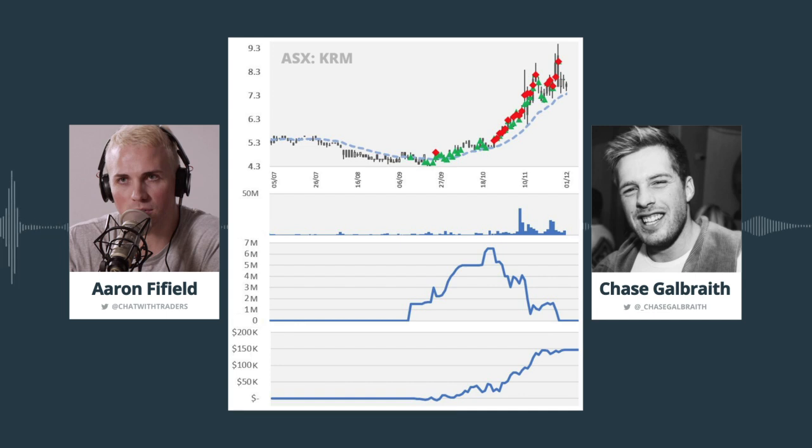How did you manage the trade once it started moving in your favor? I added through that 5.5 range — there was a small range that lasted about a week to a week and a half. I was adding at the top end of that range. The way I manage positions is I'm never really looking for multi-bagger potential. I'd much prefer to get size in a base or range and then unwind my position into the breakout or trend. I started reducing my position from that six to seven range once it had taken out the resistance. I wasn't adding above six.